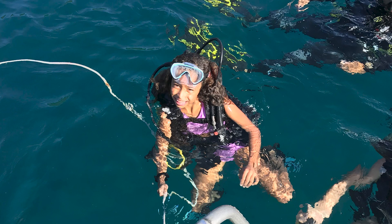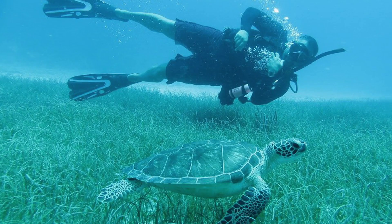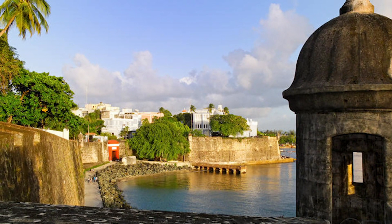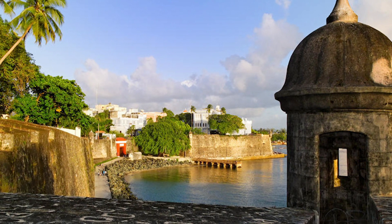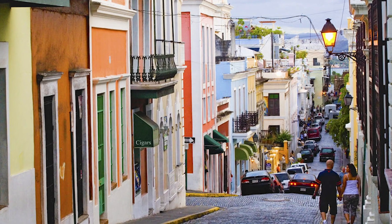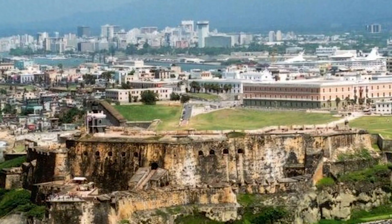There's a scuba diving company there called Sea Adventures — I'll put a link up for it — and you can go scuba diving. After that, go back in and stay in the Old San Juan area. Wow, what a great town that is. It's just absolutely fantastic.